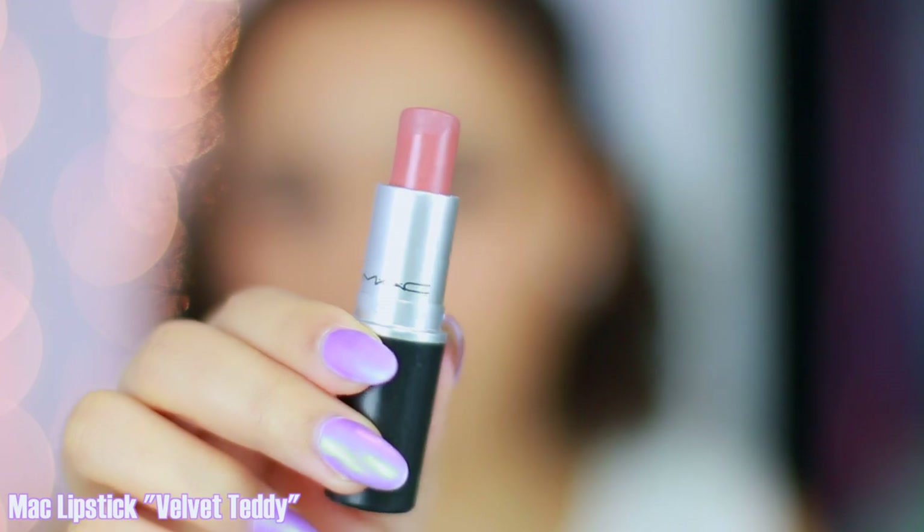Moving on to my all-time favorite lipstick. This one is Velvet Teddy by MAC and it's a matte finish. This is the color I pick if I don't know what to grab, don't know what to wear, don't know what matches my eyeshadow — I grab Velvet Teddy and it never lets me down. It's matte but not so dry that your lips feel like they're flaking off, and the color is just the perfect mauve nude for my skin.